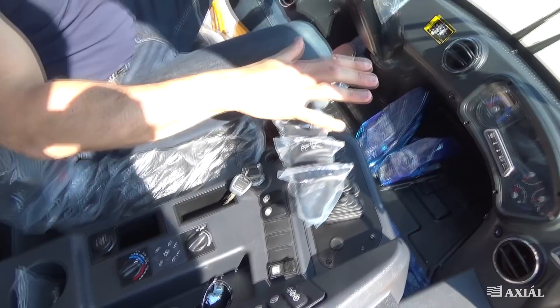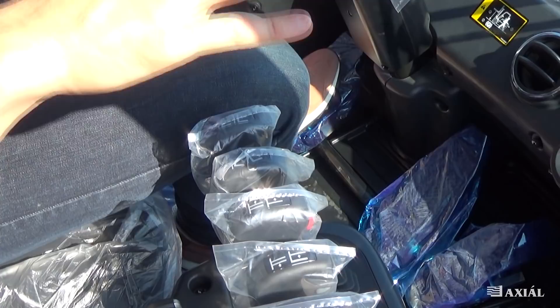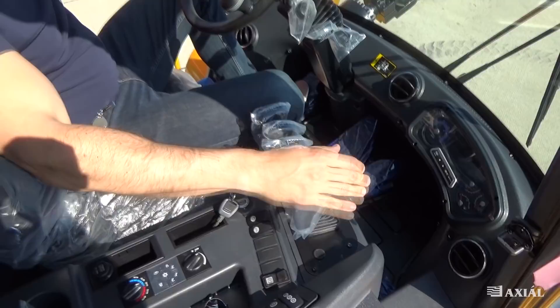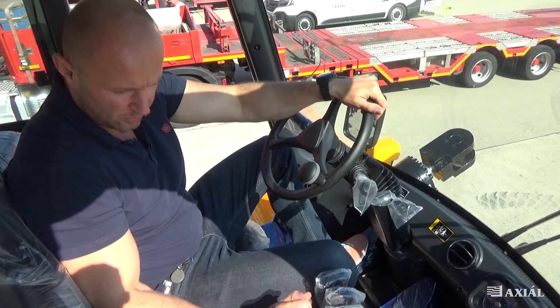Ez az öt kör, ez öt funkciót jelent – itt tudjuk a targoncánál a villát mozgatni, emelni, dönteni, pozícionálni a karokkal. Illetve egy ötödik kör is kihelyezésre került, hogyha egy plusz adaptert szeretnénk rárakni, amivel még pluszban villán szeretnénk valamit hidraulikusan mozgatni, akkor ezzel megtehetjük.